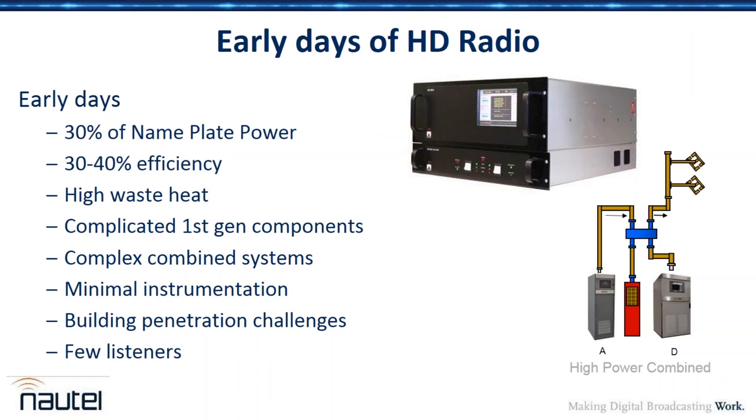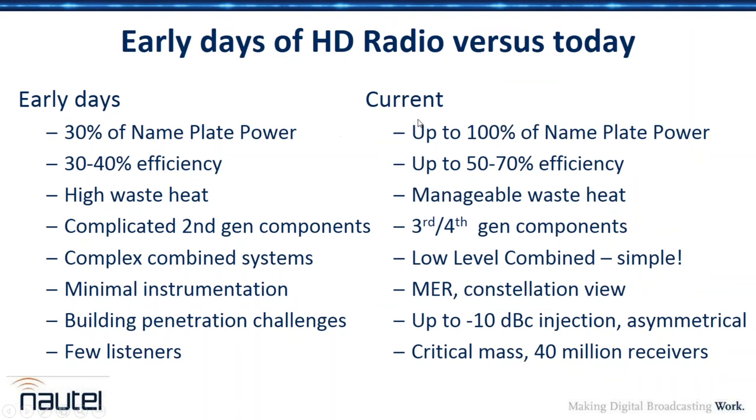Those reject loads created a lot of heat, on top of the efficiency hit on the digital transmitter. There was also little instrumentation — a broadcast engineer could configure it and it might look like it's working, but there was no easy way to tell if it was performing up to spec. Building penetration was also a problem at the minus 20 dBc injection level, because signal-to-noise performance inside buildings is worse due to unintended radiators like computers and lights, which detracted from the weaker HD signal's coverage.